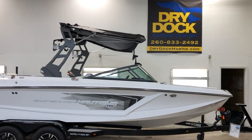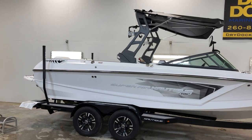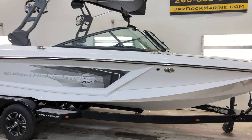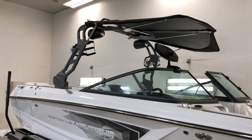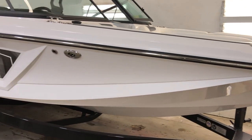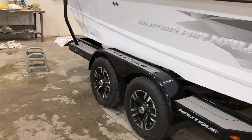Nate here at Dry Dock Marine Center. Today we're discussing this 2019 Nautique GS-22. They went for a ghost-out kind of look here with the all white, white interior, a gray graphic and gray tower. Good shot of the Bimini top there — one of the coolest in the biz. Tandem axle Boatmate trailer.